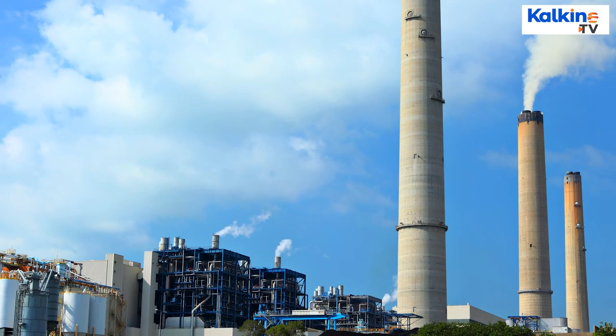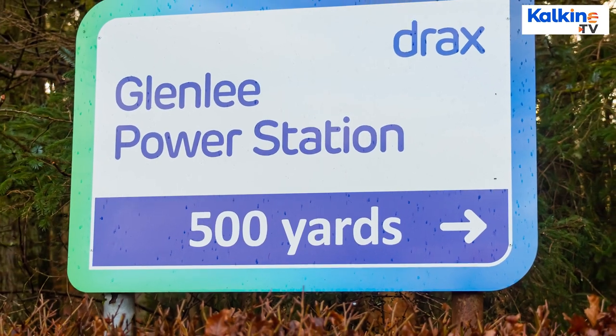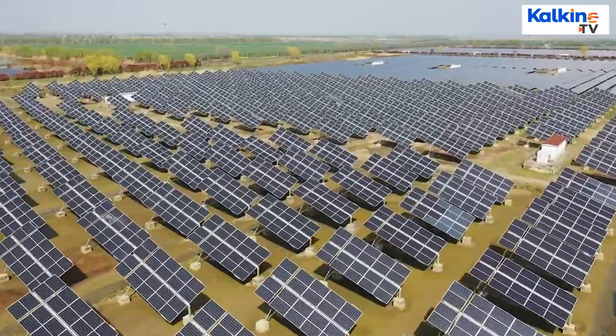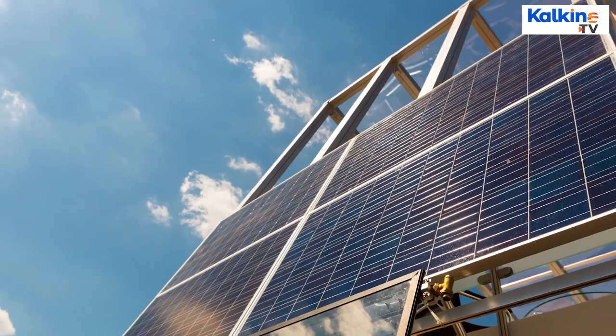The UK's energy mix has changed drastically over that time. According to research by Drax Electric Insights, 42% of electricity is now generated from renewable sources, which is around 6% of the total energy usage. Scotland produces 90% of electricity from renewable sources.